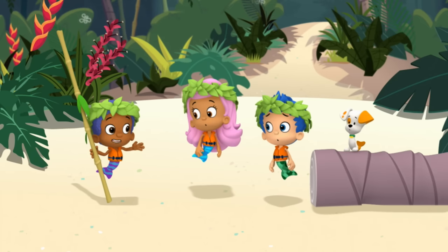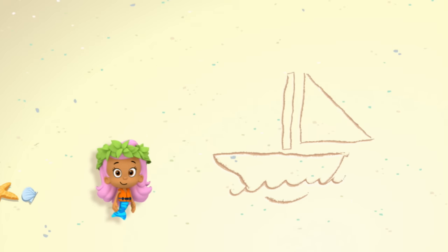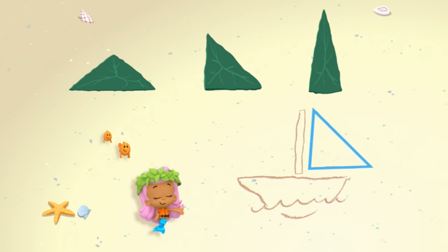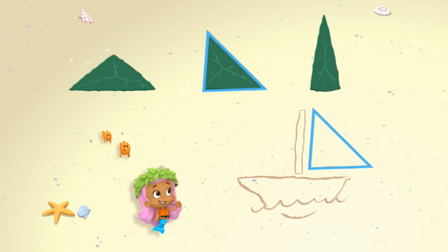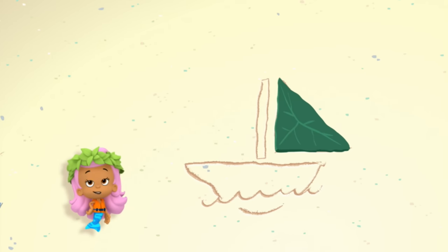We have to find a leaf! Quick! We need your help! This shape has three sides. That means it's a triangle. We need to find a leaf shape just like this. Which one of these leaves has the same sides that we need for our sail? This one? This one? Or this one? That one? Right! This triangle has the right kinds of sides that we need!